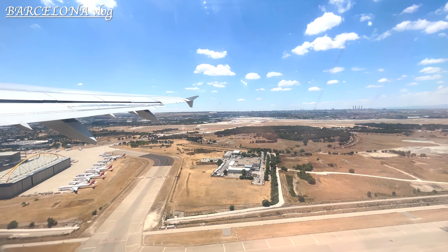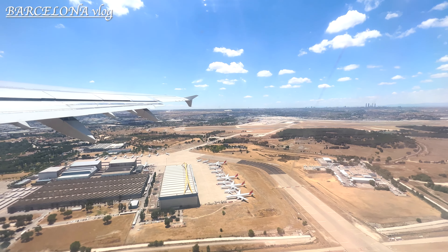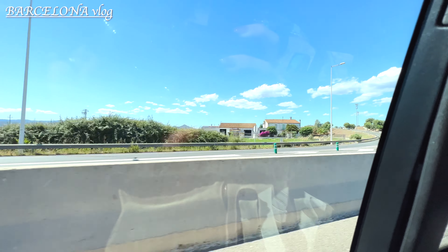Hi guys, it's Mayu, welcome back to my vlog. This time my friend and I flew from Madrid to Barcelona. You can take trains but this was much faster. We took an Uber from the airport to the hotel.